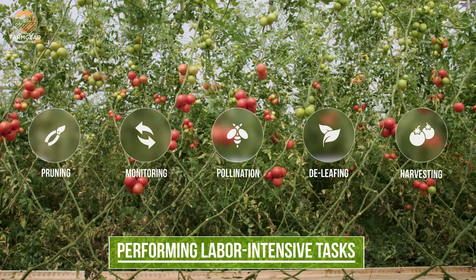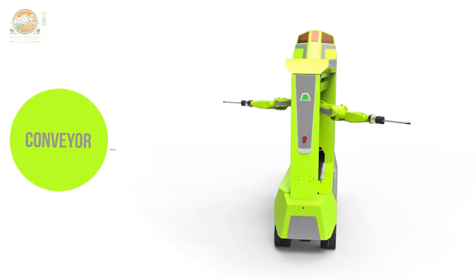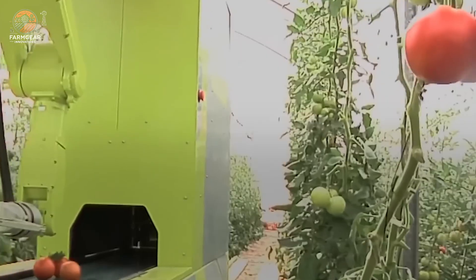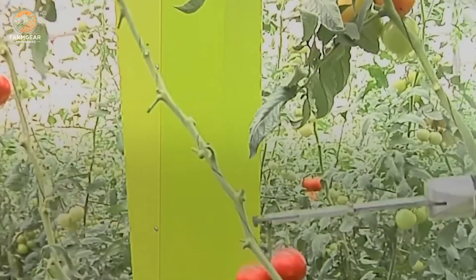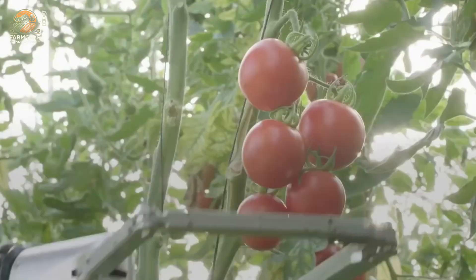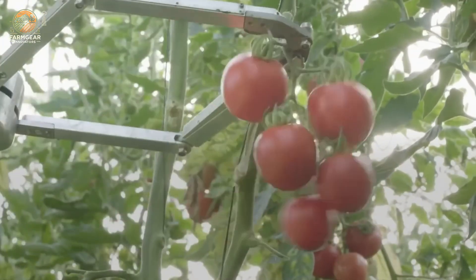The Grow automated tomato harvester is an advanced robotic system designed to revolutionize tomato harvesting in greenhouses. Utilizing cutting-edge three-dimensional machine vision algorithms, this harvester can accurately identify ripe tomatoes, ensuring only the best produce is picked. Its specially designed manipulator delicately handles the tomatoes during the picking process, preserving their quality and preventing damage. This precision ensures that harvested tomatoes are ready for market or further processing without requiring additional sorting automation.